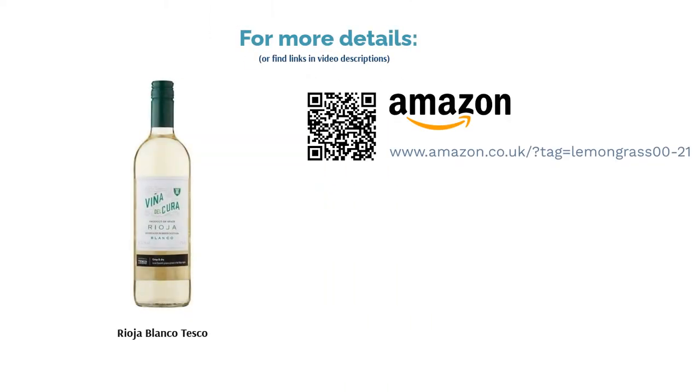Though this is an affordable own-brand supermarket option, it isn't clear which grapes are used, although it is a blend of grapes from the Rioja area, which is a promising combination for a dry white.